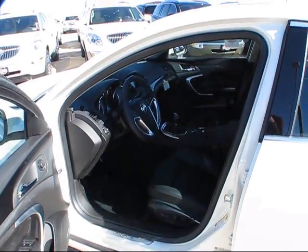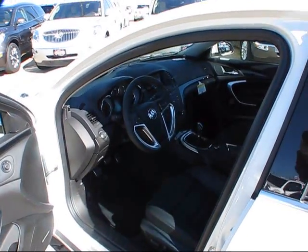The GS trim level comes with its own specifically designed jet black leather interior.